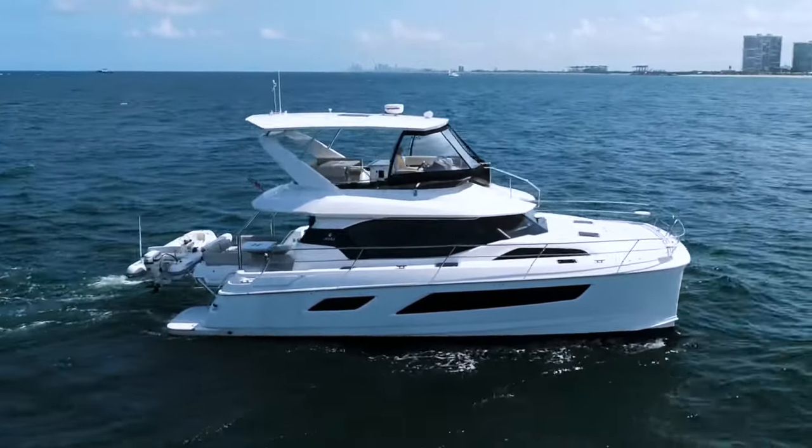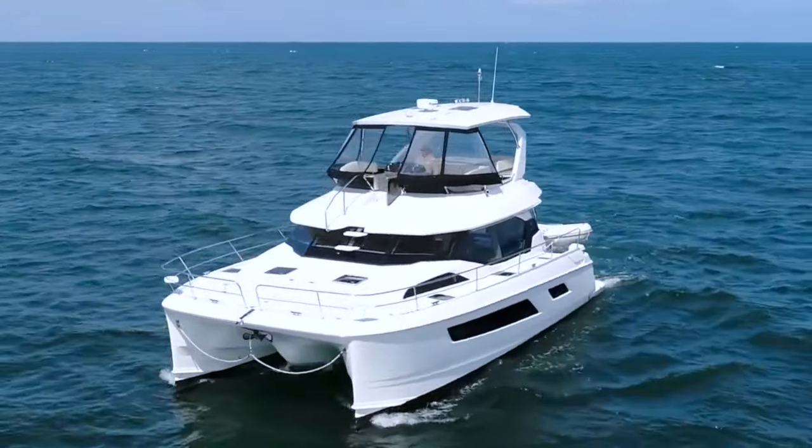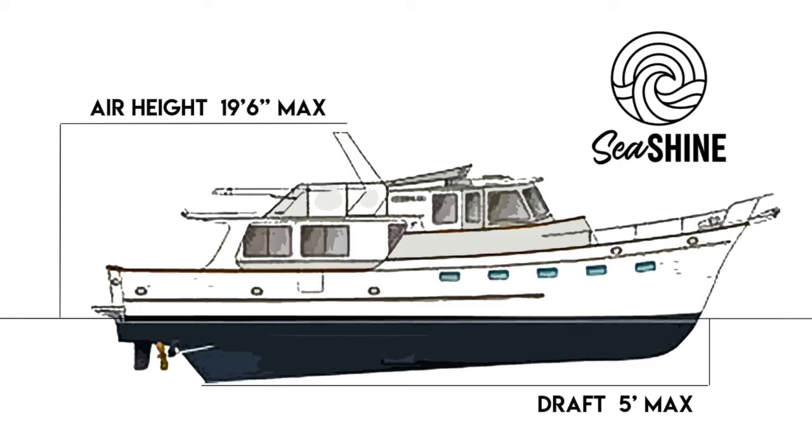For the loop, we're going to look at an Aquila 44. In order to do the loop, you have to be under 19 feet 6 inches from the waterline up to the tallest point — your air height. And from the waterline down, you can't be any deeper than 6 feet, preferably less than 5 feet. Our goal would be 4 and a half feet or less. That is our draft. So that limits the boats we can look at and Mark has found a power cat that meets those requirements.